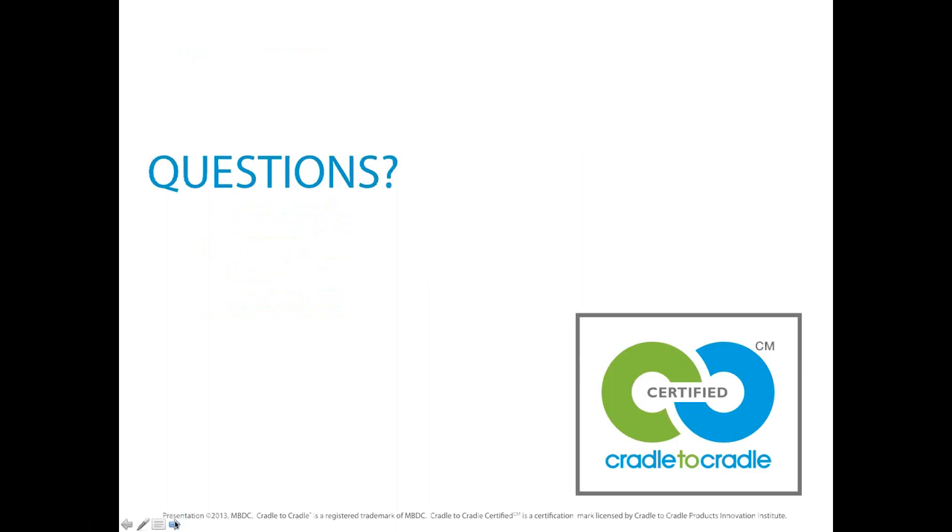We're going to have to sign off now. Unfortunately we don't have time for any other questions, but we thank you for your presentation.